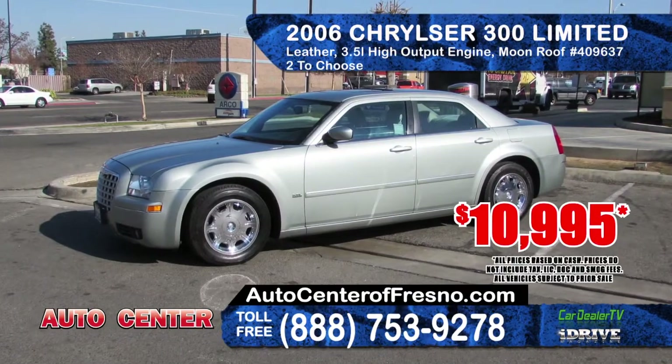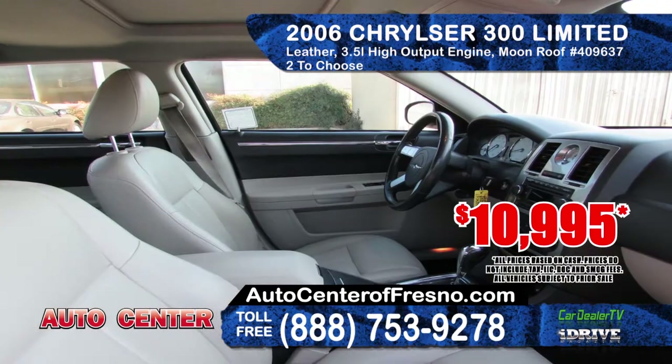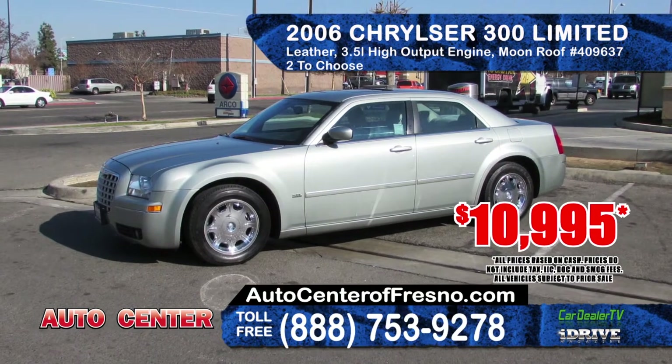Also from Auto Center is this 2006 Chrysler 300 Limited. It features an automatic transmission, 3.5L high output engine, moonroof, leather seating and premium wheels. Two in stock, prices start at $10,995.